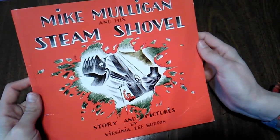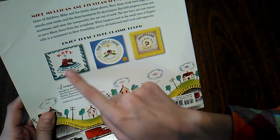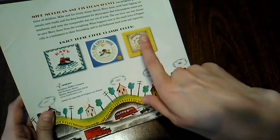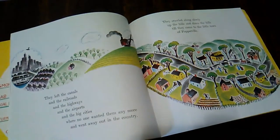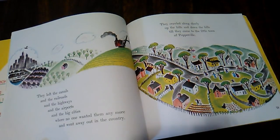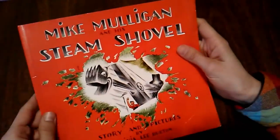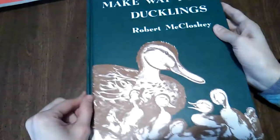Then we have Mike Mulligan and His Steam Shovel by Virginia Lee Burton. She's also written Katy and the Big Snow, The Little House, and Maybelle. I love The Little House; I like Maybelle and Katy well enough, but Mike Mulligan is definitely my favorite. It's about a man named Mike Mulligan who has a steam shovel, and about the industrialization that happens — people aren't using steam shovels as much, but they find a way to still be useful. It's really, really a great story.